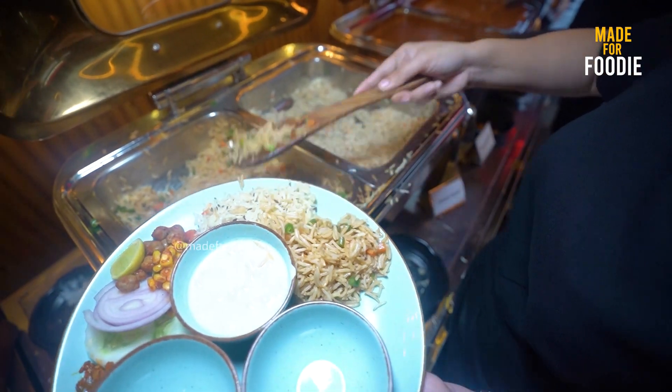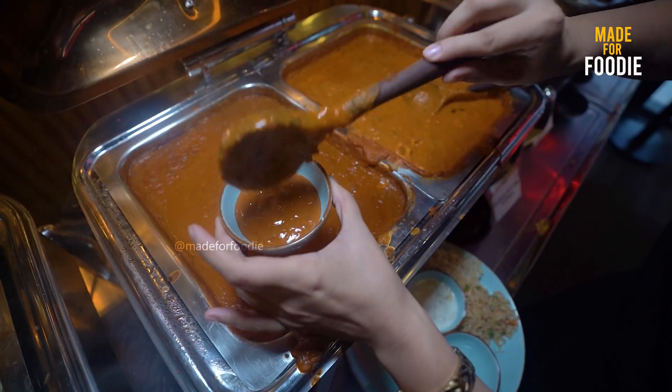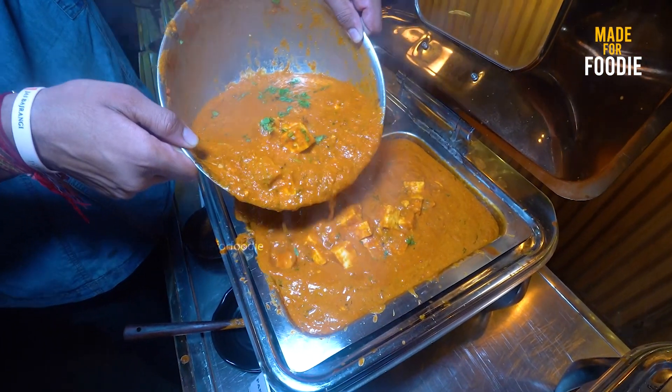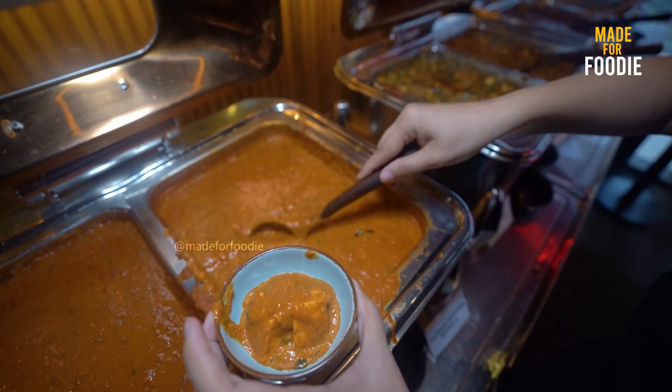This is the veg fried rice. The thickness of the dal makhani is very good — it is also creamy dal makhani. And with it, there is paneer butter masala. When we go to a restaurant, we order 2-3 things — it doesn't mean that the buffet is finished. You will get so much paneer.